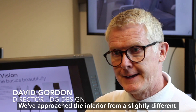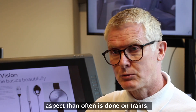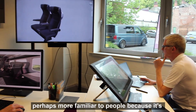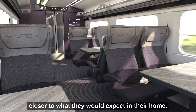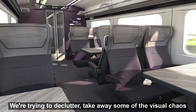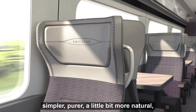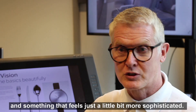We've approached the interior from a slightly different aspect than often is done on trains. We wanted to create an environment that's kind of very relaxing, perhaps more familiar to people because it's closer to what they would expect in their home. We're trying to declutter, take away some of the visual chaos that you often get, strip it back to something that's kind of simpler, purer, a little bit more natural and something that feels just a little bit more sophisticated.